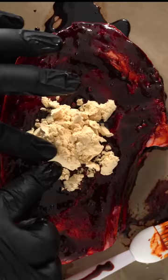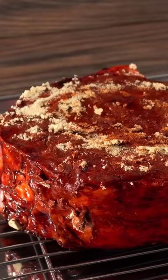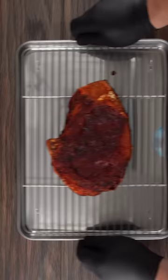I went crazy with it, pretty much making the hottest steak that ever existed. Not only did I do that, I let it dry age for 35 days. Once the time was up, take a look.